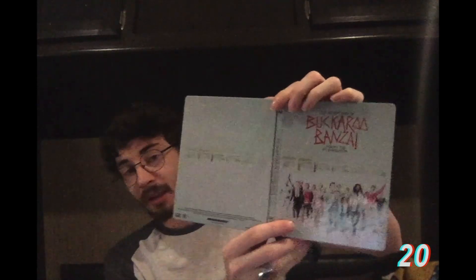This next steelbook I got after I watched Ready Player One — Buckaroo Banzai. I actually watched this movie and I can't really describe it to you, but it has Jeff Goldblum and John Lithgow. Here's the outside artwork and the inside artwork. It was actually a pretty good movie — went in knowing nothing about it.